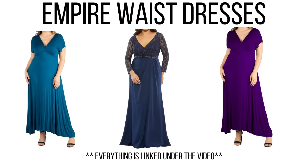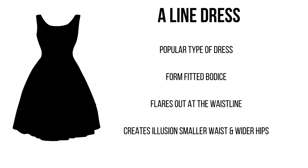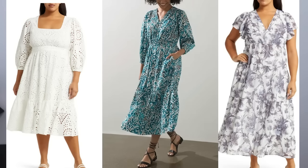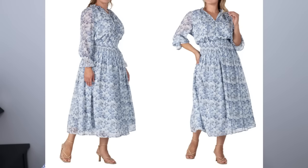An empire waist has a fitted bodice that ends just under the chest, creating the illusion of a waist. An a-line dress is also flattering for an apple shape because it's fitted on top and flares out at the bottom. Anytime we're bigger in the middle, having a little bit of flare at the bottom — whether it's a dress or a pant — helps to proportion the body.